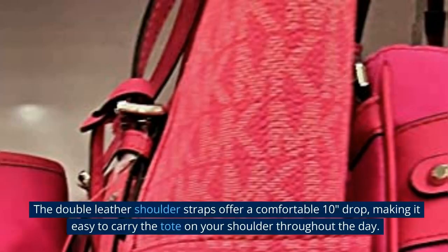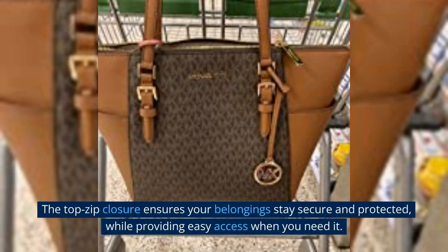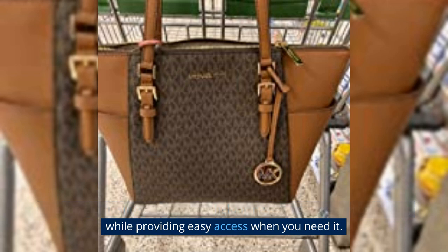The double-leather shoulder straps offer a comfortable 10-inch drop, making it easy to carry the tote on your shoulder throughout the day. The top-zip closure ensures your belongings stay secure and protected, while providing easy access when you need it.